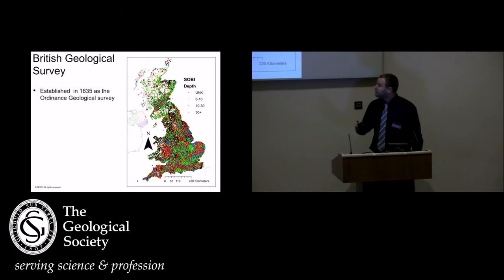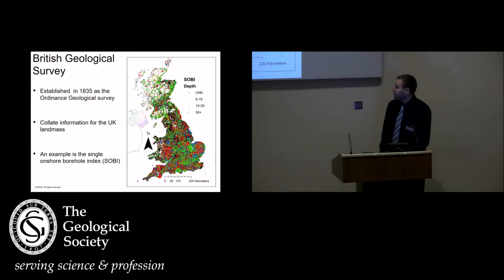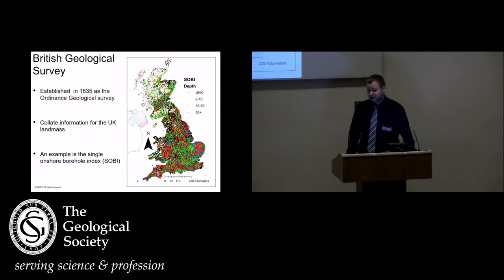Just to give you a little bit of background on the British Geological Survey: we were established in 1835 and some of our data actually predates us, so we've got some extremely varied data sets. We collate information for the UK landmass but collect very little of the information we actually use, which gives us quite a lot of problems. One example is our borehole database, SOBE — there are over 1.36 million onshore records for wells, dating back from 1769 to the present day. Trying to extract information from this is always very tricky.